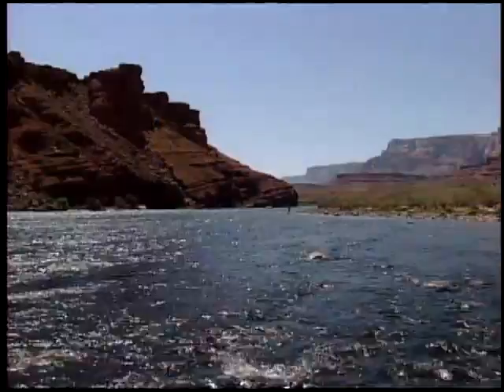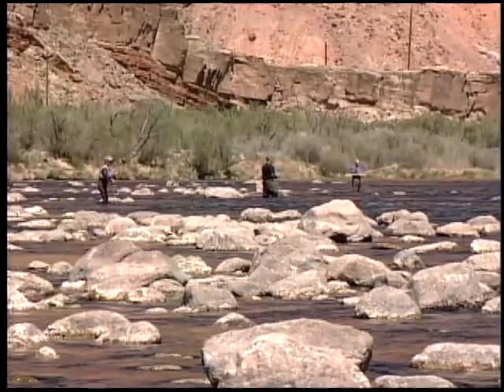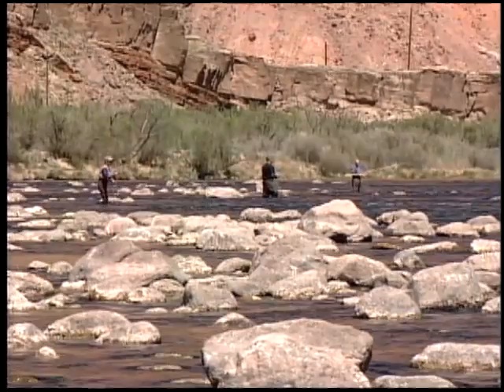Terry and Wendy Gunn are the featured hosts on Fly Fish Television Magazine. We've asked them to give the novice fly angler some basic information on the equipment and techniques that are part of the sport. Your local fly fishing shop can be the place to start learning about fly fishing equipment.